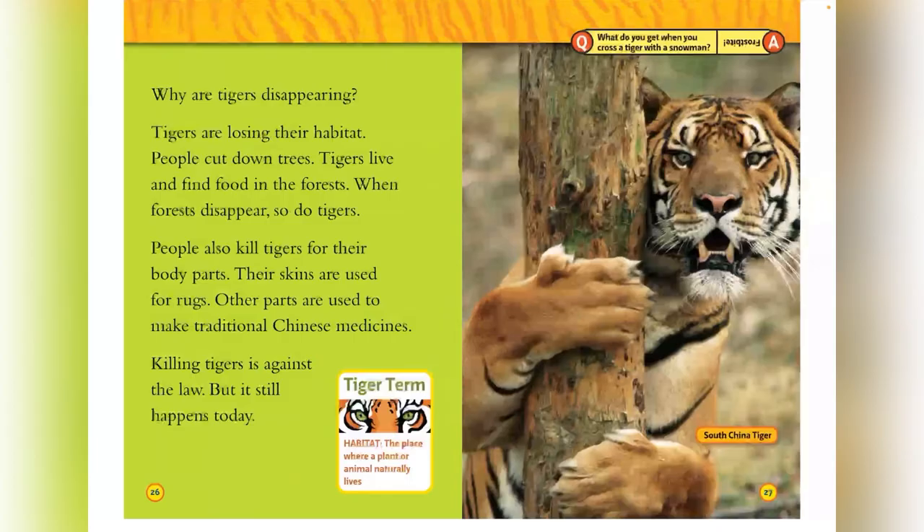Why are tigers disappearing? Tigers are losing their habitat as people cut down trees. Tigers live and find food in the forest. When the forests disappear, so do the tigers. People also kill tigers for their body parts — their skins are used for rugs, and other parts are used for traditional Chinese medicines. Killing tigers is against the law, but it still happens today. Habitat is the place where a plant or animal lives. This is the South China tiger.